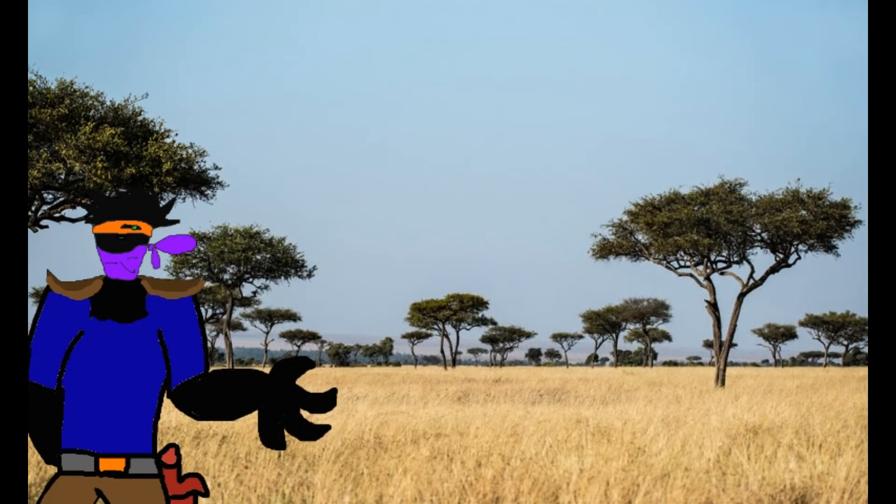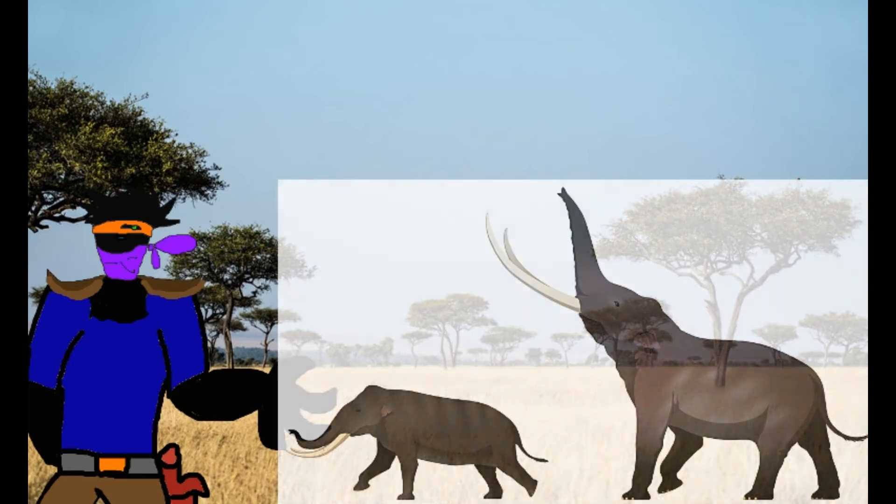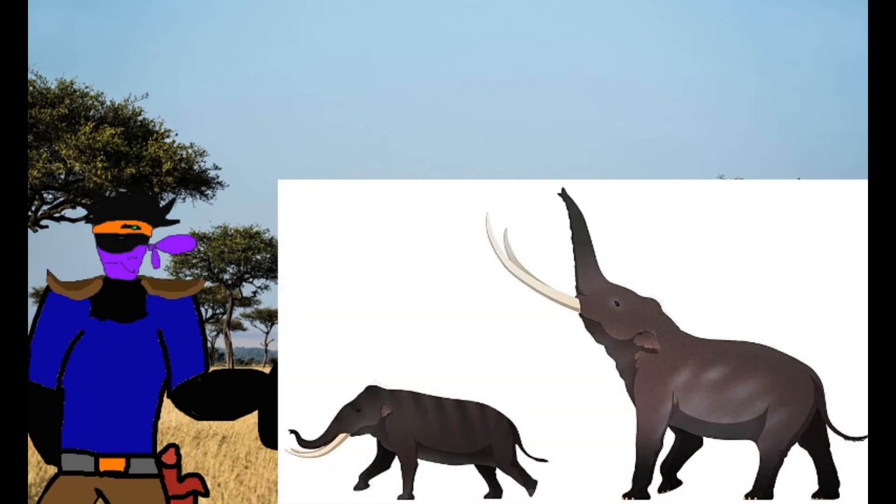This larger species eventually repeated the dwarfing evolution and evolved into its own dwarf form, the subspecies Stegodon florensis insularis, which was 6 feet tall and 2 tons in size. It was believed to have been hunted by real-life hobbits on Flores Island, along with the Komodo Dragon.